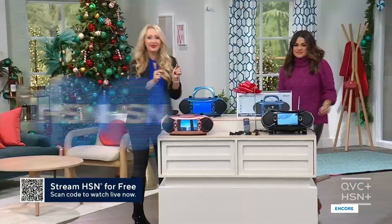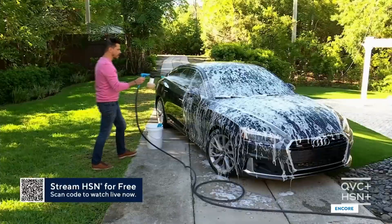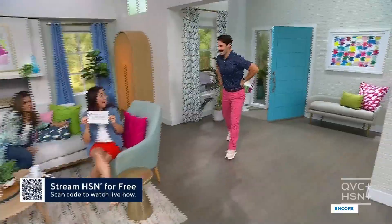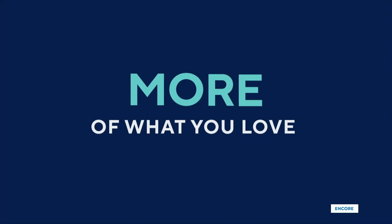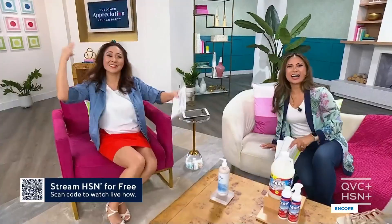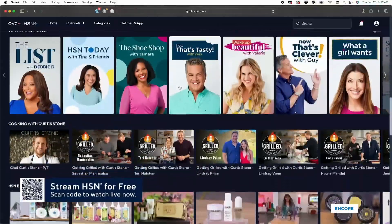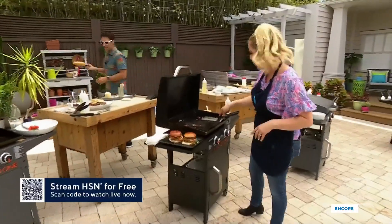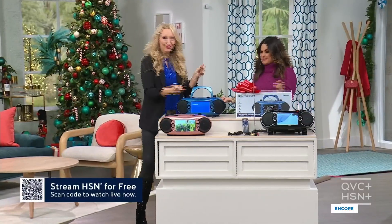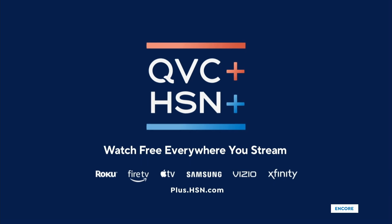HSN Plus has more live channels, more ways to shop, more of what you love all in one place — all for free. Watch and shop what's happening now or catch up on what you might have missed. See what all the plus is about — watch free everywhere you stream.